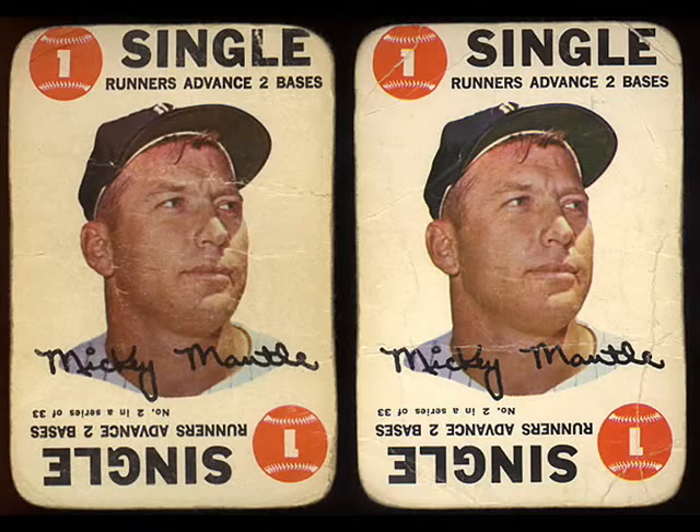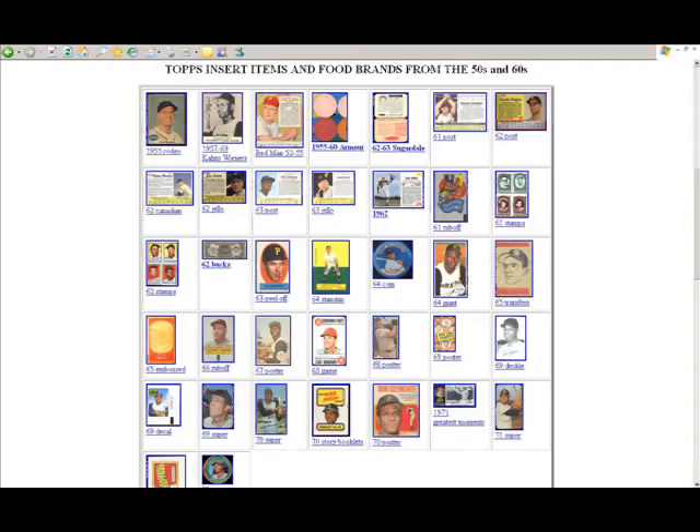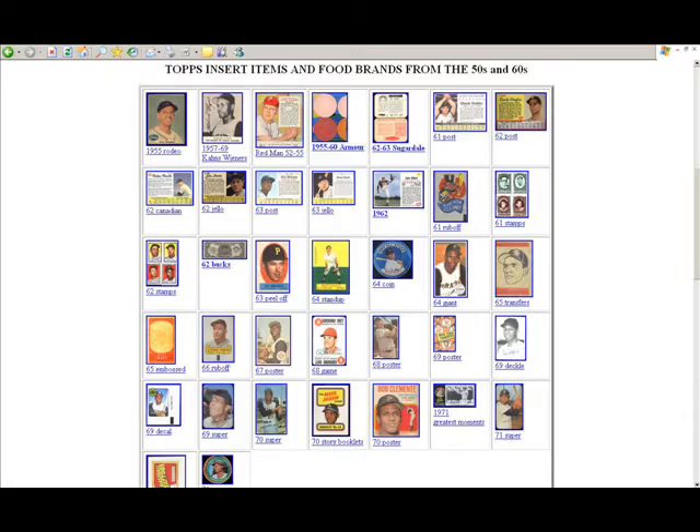Jumping around a little bit — you see we have circled the food brands and the insert items. Those are both going to take you to the same page. You can see that you can link to different sections here: we have Rodeo and Sugardale Meats, Coons Wieners, Armor Coins, Post Cereal, Hostess Cards and Panels, most of the Topps inserts, coins and posters from the 60s and 70s, Bazooka Gum, Remar Bread, Mother's Cookies, Johnston Cookies, Bell Brands, Milton Bradley Game Pieces, as well as football inserts.